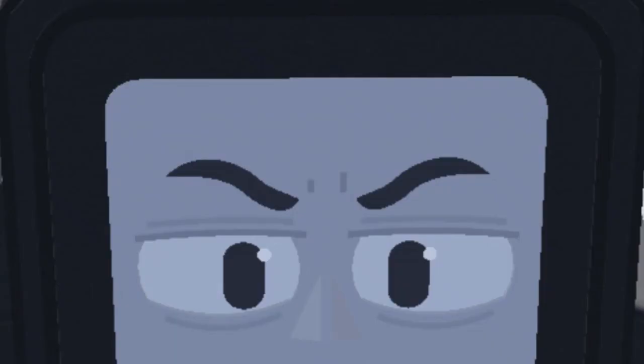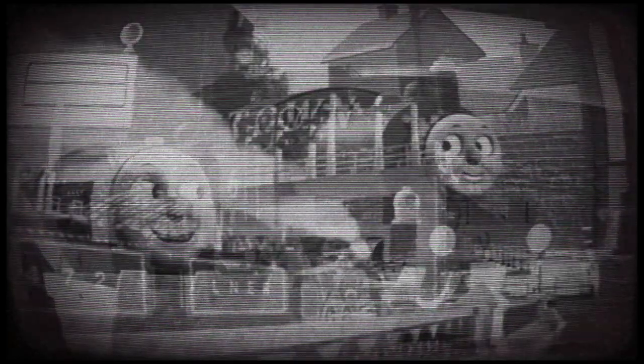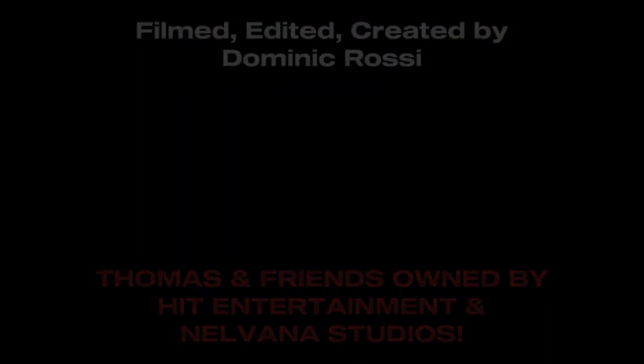And his name is Roderick. I have unfinished business to attend to first.